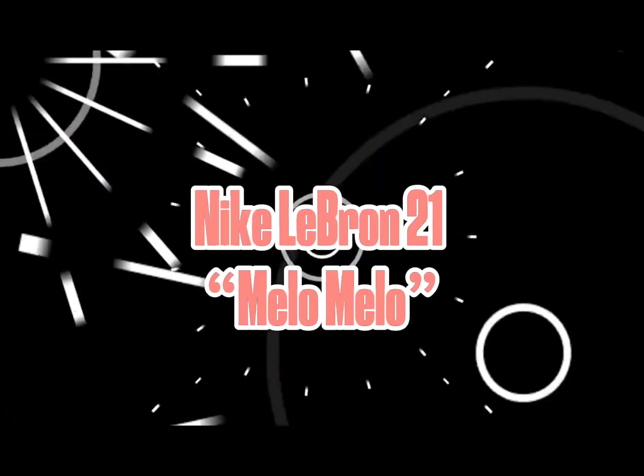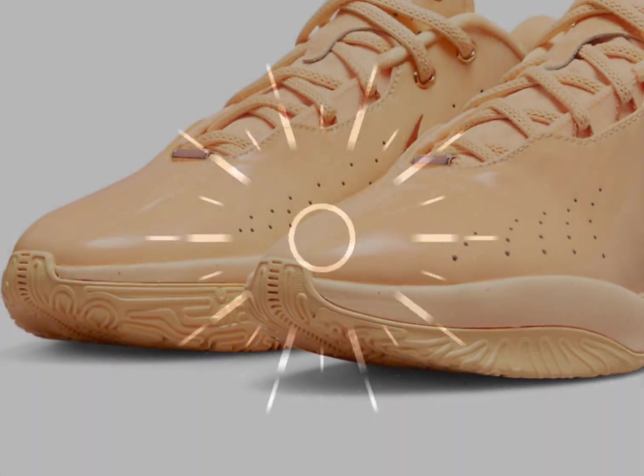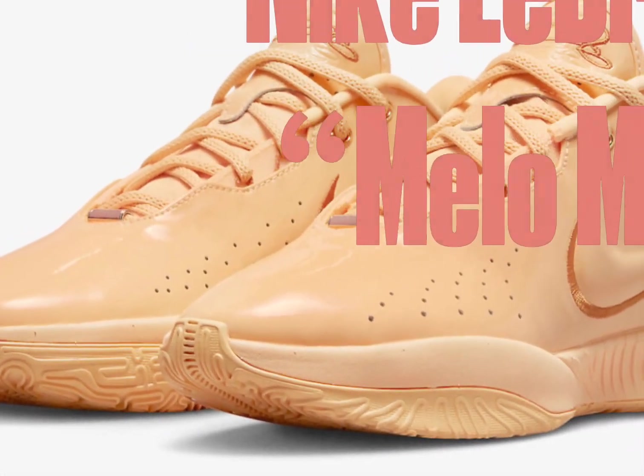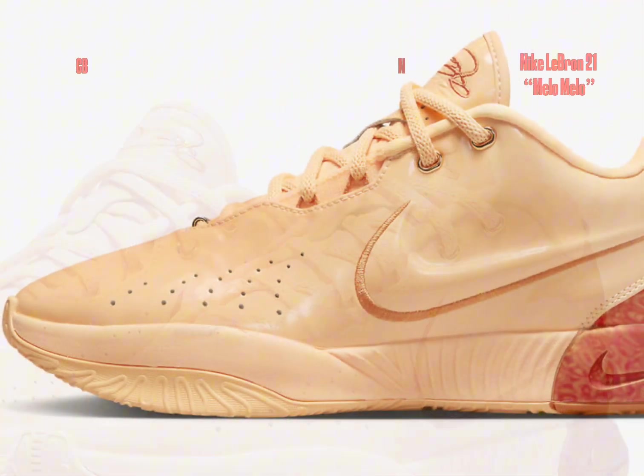Nike LeBron 21 Melo Melo, adorned in a captivating color palette of melon tint, light bone, and saturn gold, paying homage to the exquisite mellow mellow pearl aesthetic.